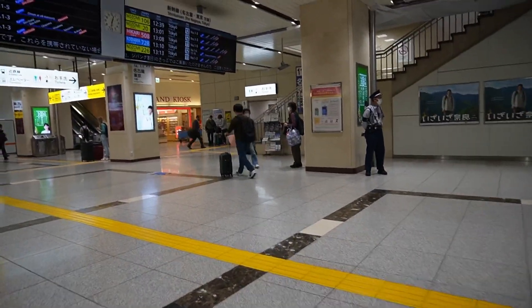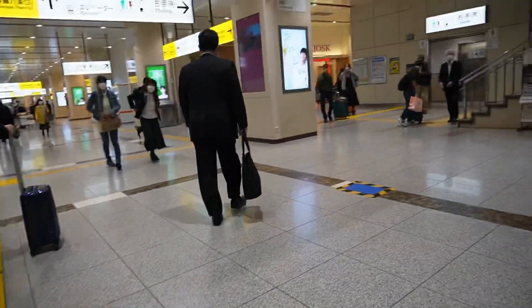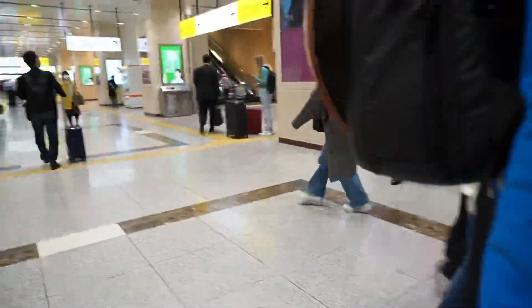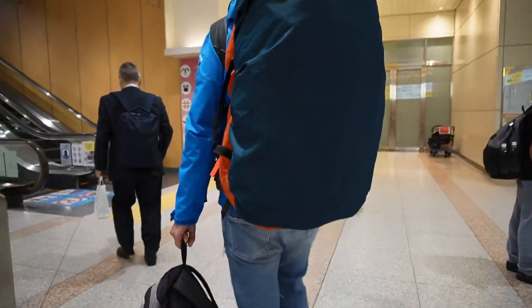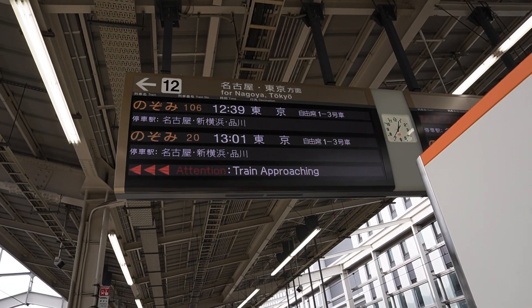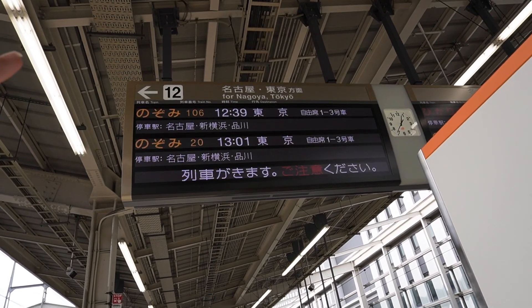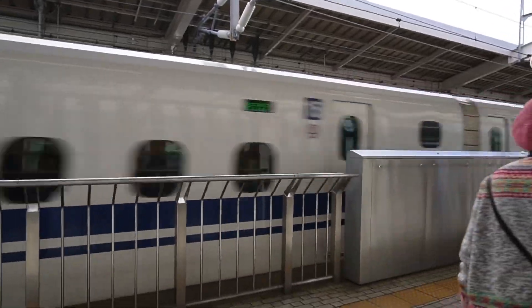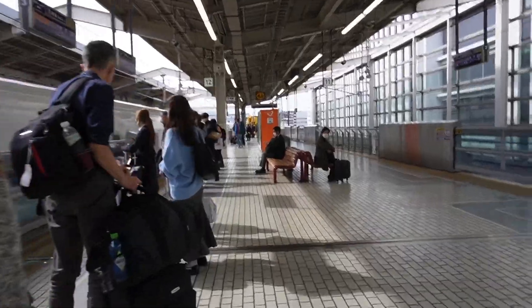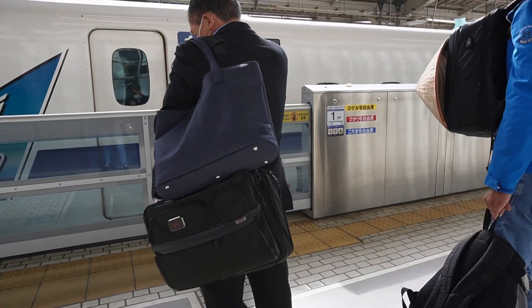Here is the waiting room. Our train leaves in eight minutes — they run every 30 minutes or so. The platform sign says that if we don't have a reserved seat, we have to go to car number one to three. With this ticket, we can take any Nozomi train today. If we miss every train today, we have to take one tomorrow. We are now nervous — we hope we can catch a spot to sit.